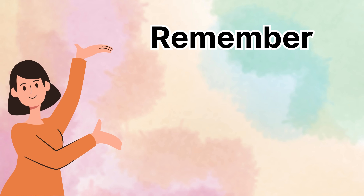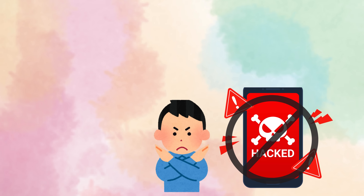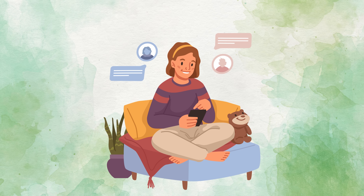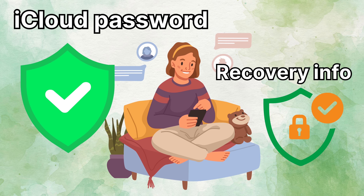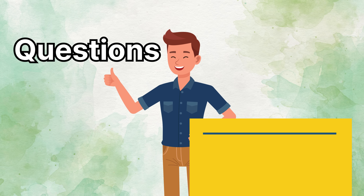Remember, these methods aren't about breaking or hacking anything — those roads lead to trouble. I hope this guide helps you out if you're ever stuck with an iCloud activation lock. Always keep your iCloud password and recovery info safe and secure to avoid these issues in the first place. If you have any questions, feel free to reach out. Happy unlocking.